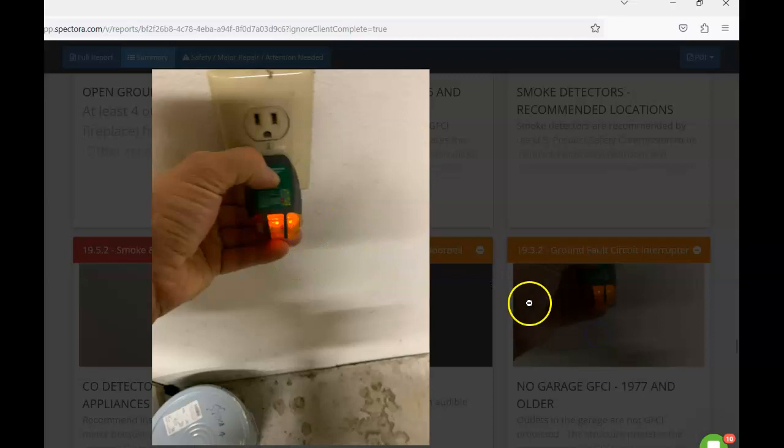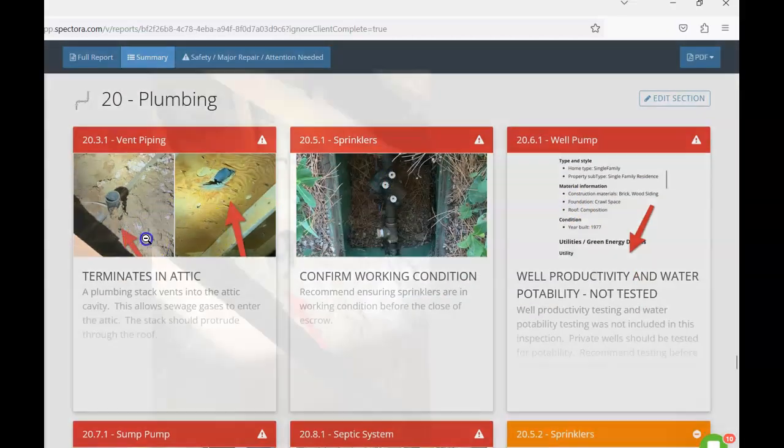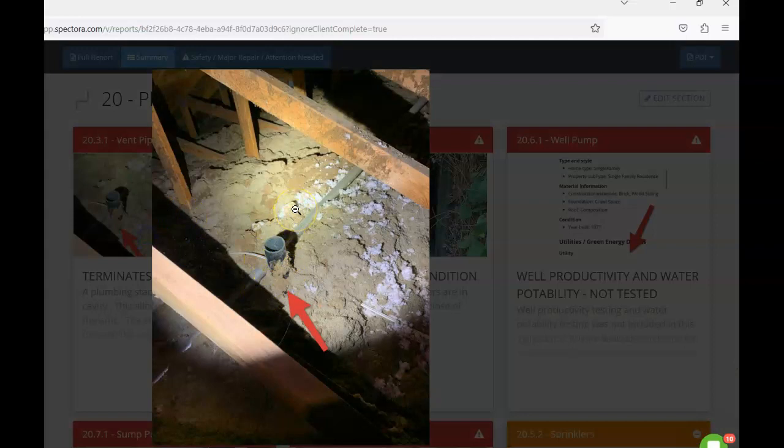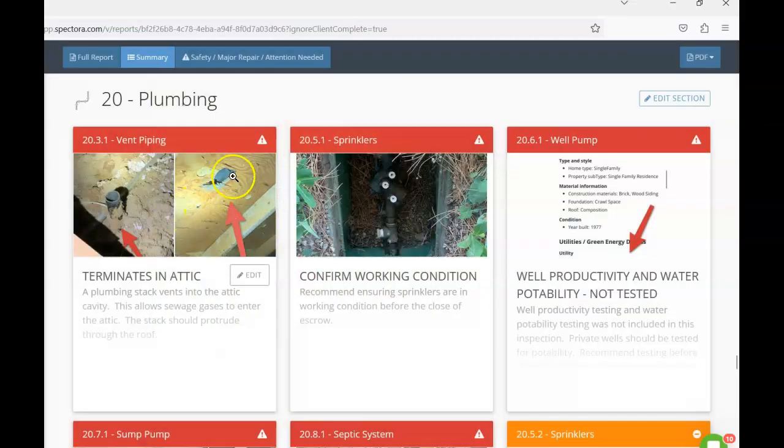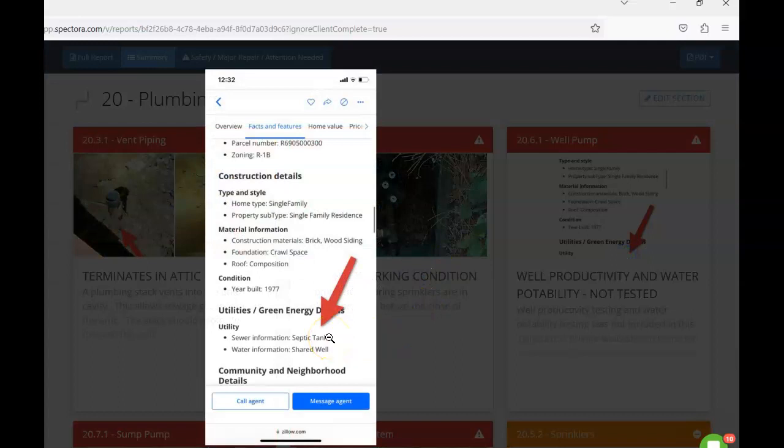There are no GFCI outlets in the garage, which there should be for the age of the home. Some plumbing terminates in the attic — any plumbing jack needs to penetrate through the roof to the exterior so harmful sewer gases don't collect in the attic. It looks like when the roof was replaced, this vent was not re-diverted to the exterior as it originally was. Regarding the sprinklers: the information is a bit fuzzy, but the home appears to be on a shared well. If it's an actual shared well — not a community well — I was unable to locate a well head or pressure tank. We want to confirm the well's productivity and have the water tested for potability.